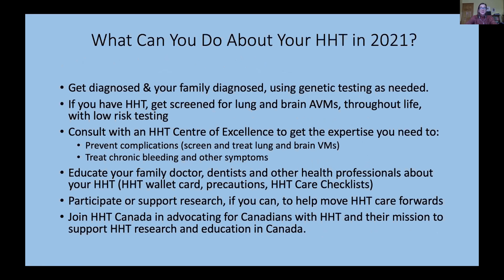So what can you do about your HHT in 2021? First, you need to get diagnosed and your family diagnosed. Once one person is diagnosed, the family should use genetic testing to sort out other members, particularly those who don't clearly have HHT. Everyone who clearly has or seems to have HHT and has symptoms should get into an HHT center and get screened first for lung and brain AVMs. There is low-risk testing for these, and excellent preventative management for lung AVMs and case-by-case expert management of brain AVMs.